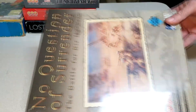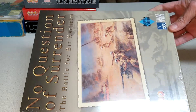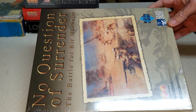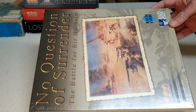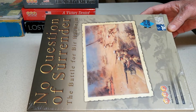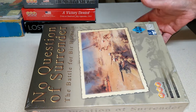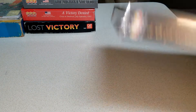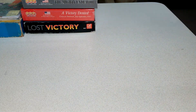No Question of Surrender — Grand Tactical Series. So this will make three now. I'm punching The Greatest Day, I've already got Operation Mercury punched, and this is the third one: No Question of Surrender, The Battle for Bir Hakim. Desert game, and I've got a hankering for desert games right now.